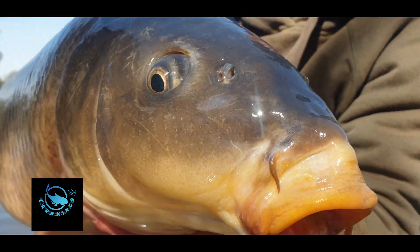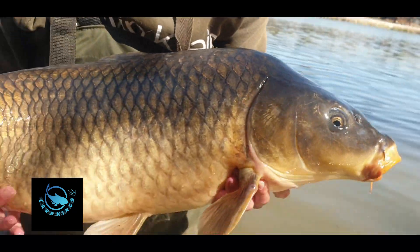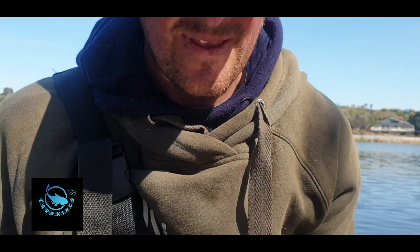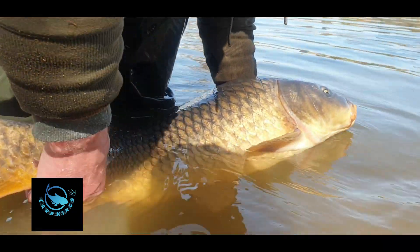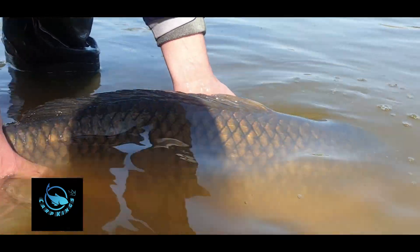Fish on! We're just going to release this big, big guy back into the dam. Always make sure they swim away on their own.